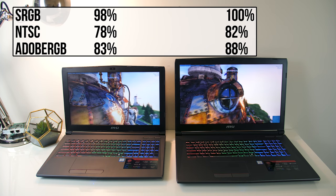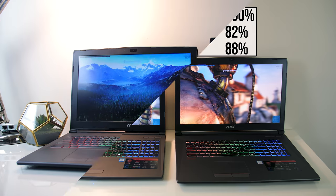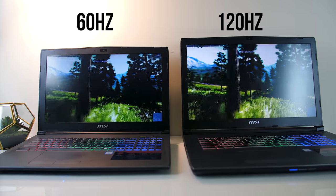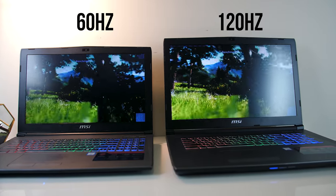In terms of screen quality, I found the 17 inch model actually reproduced colours a little better than the 15 inch. As mentioned, one of the key differences between the two laptops is that the 17 inch one has a 120Hz screen while the 15 inch one has a 60Hz screen, but we'll see later in the benchmarks that this is mostly pointless.